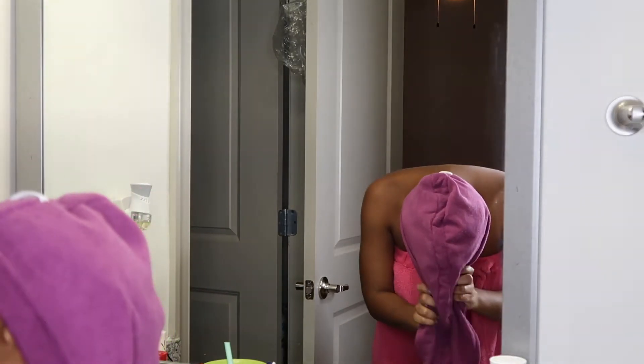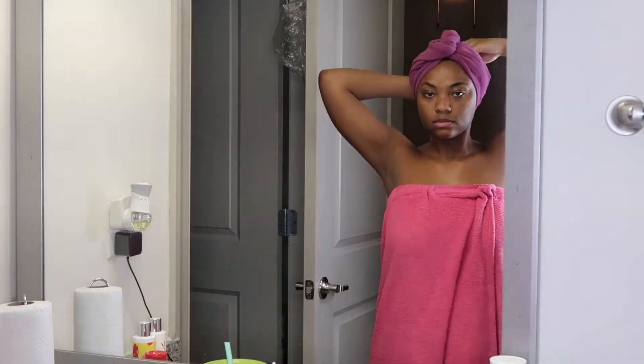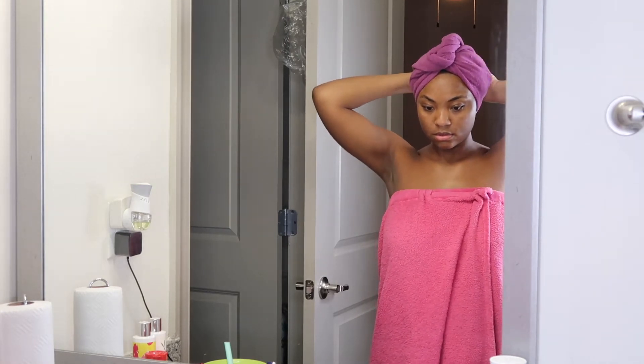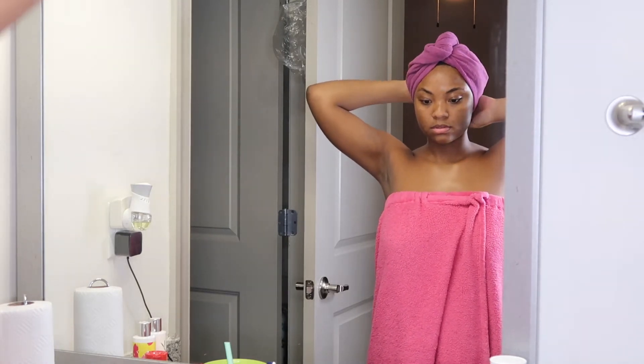Hey you guys, welcome back to my channel! Today I'll be doing a self-care day. I've had a long week of exams and I am just trying to relax, so grab your wine and enjoy these peaceful vibes. Before we get into this video, y'all already know — hit that subscribe button and give your girl a thumbs up for more videos.